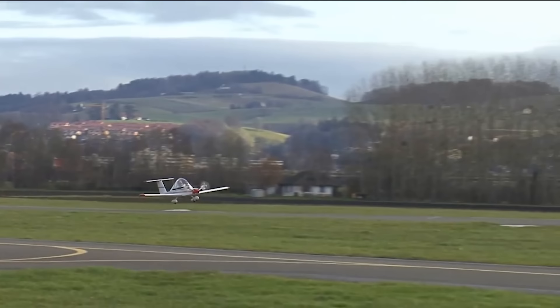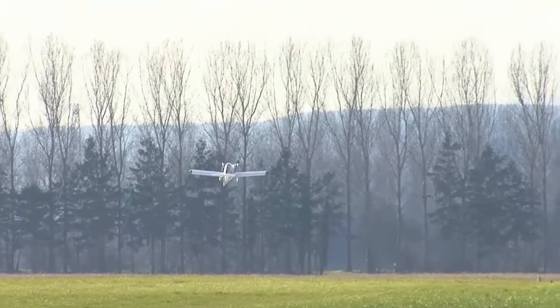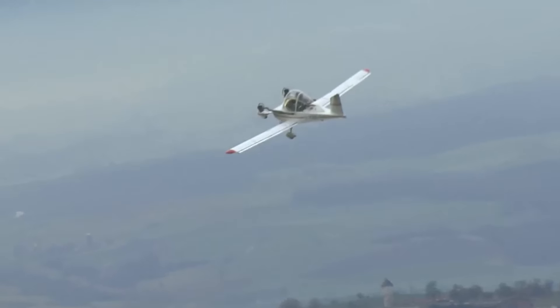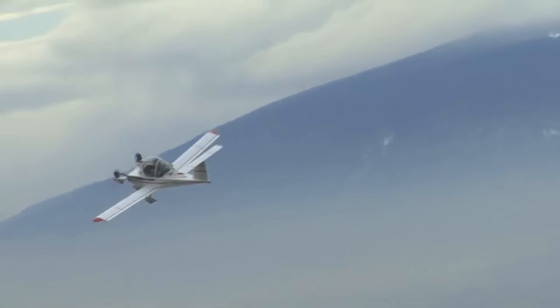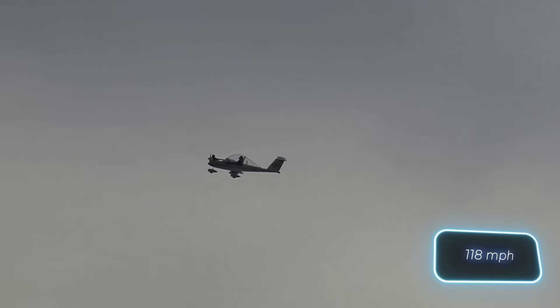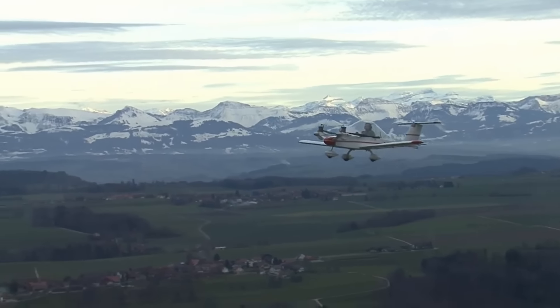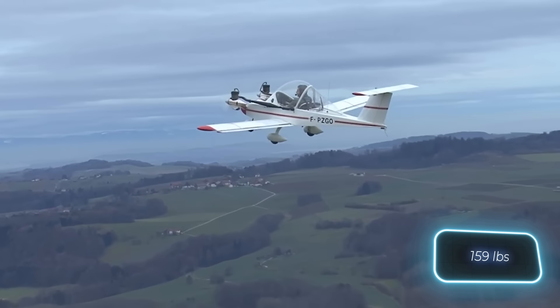The aircraft proved to be a success and has undergone several modifications since then. The model you see here is equipped with a pair of 15-horsepower engines, which power it to a cruising speed of 190 kilometers per hour. Remarkably, when empty, this aircraft weighs only 72 kilograms.